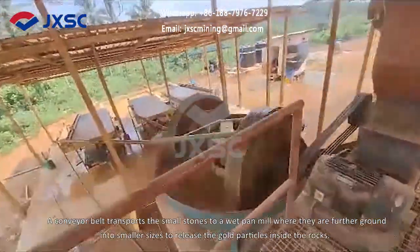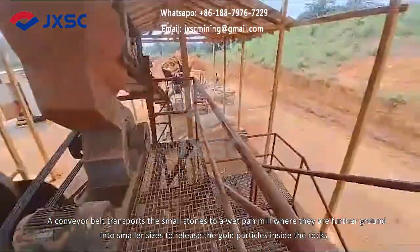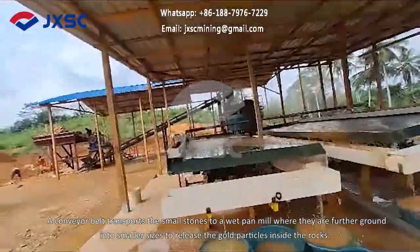A conveyor belt transports the small stones to a wet pan mill, where they are further ground into smaller sizes to release the gold particles inside the rocks.